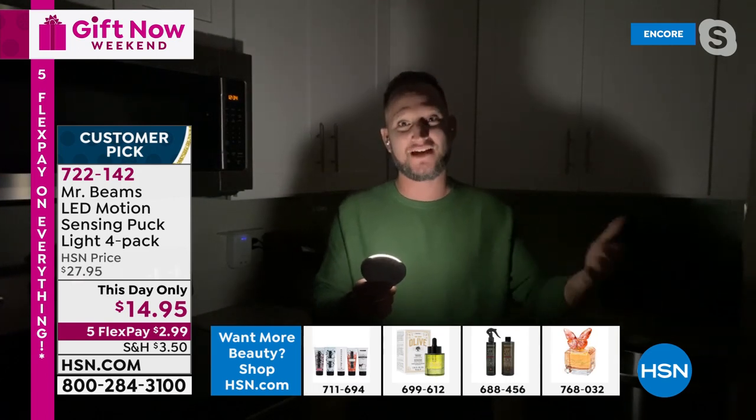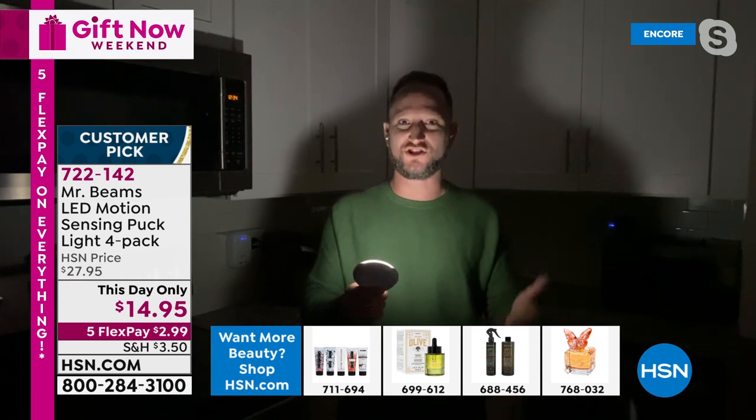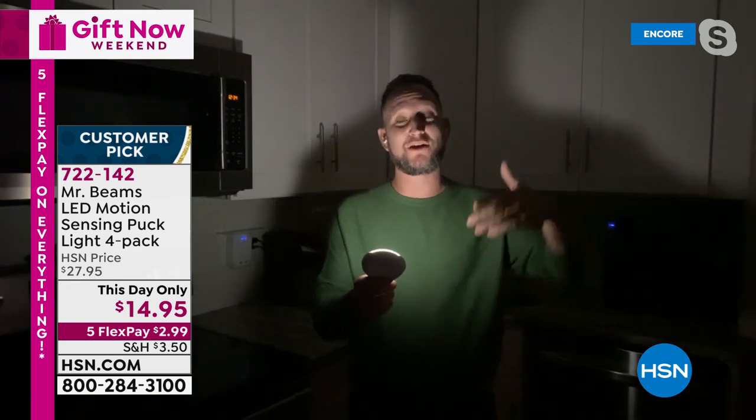Maybe you're getting home at the same time but by the time you're home, you didn't leave the lights on all day. When you walk into the home, it's dark. Having a light right at that front door that's going to automatically turn on so you can make your way to that switch is so helpful.